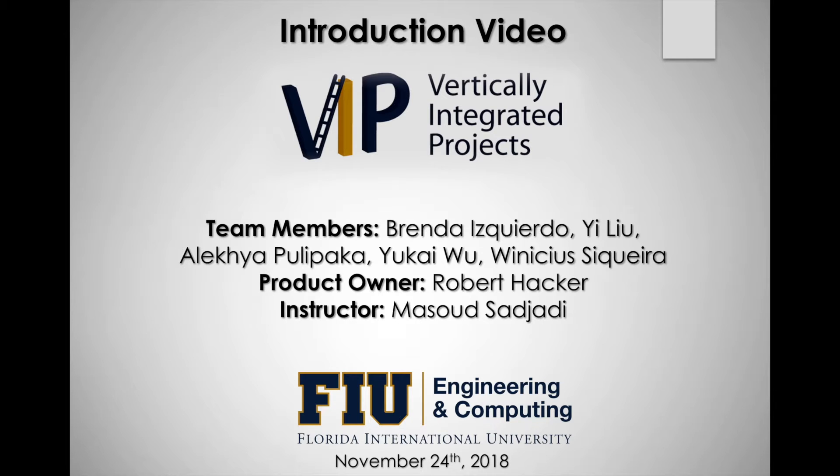Hello, my name is Brendi Izquierdo. I'm from the investors team, and this is our introduction video for our final deliverable.